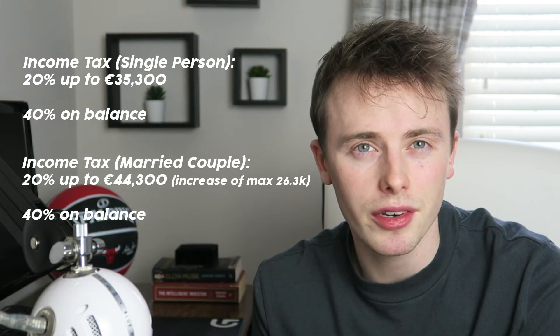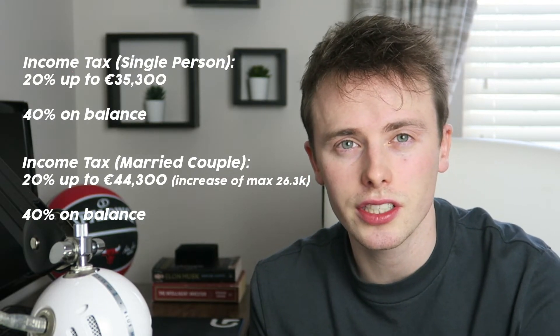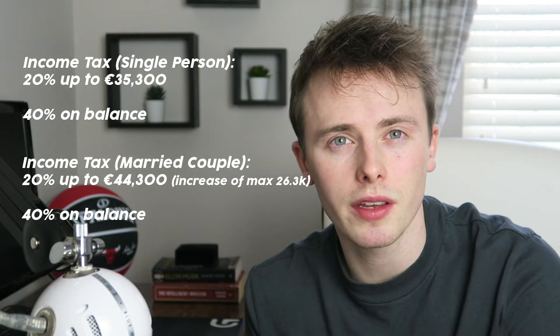Dividends are a little bit different from selling stocks — they're not charged under capital gains tax, but under your normal income tax rate. On screen you'll see the income tax rates for a single person as well as a married couple. If you're earning under the threshold, you'll pay 20% on your dividends; if you're earning above it, you'll pay 40%. Dividends can be declared when you do your annual tax return, and Revenue make this reasonably straightforward on their website.